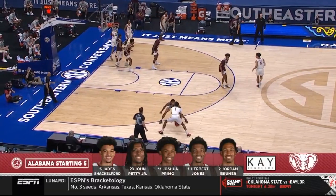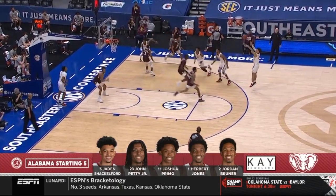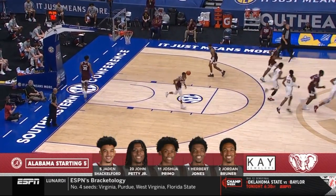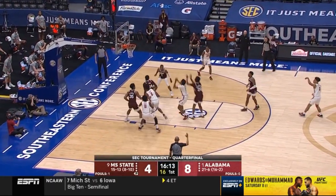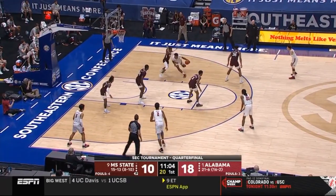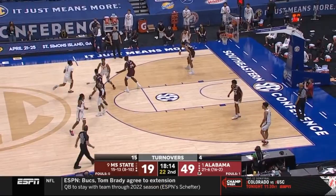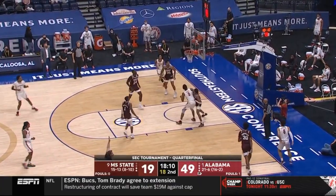The seniors: Petty, Herb Jones, Jordan Bruner — the transfer out of Yale. As Jones takes it deep, fires back to Shackleford, his three is down. There Shackleford steps into another one — that one's too long. Rebound by Jones in traffic. And that backcourt pressure from Mississippi State right now: can they control the basketball? They only took three free throws in the first half.